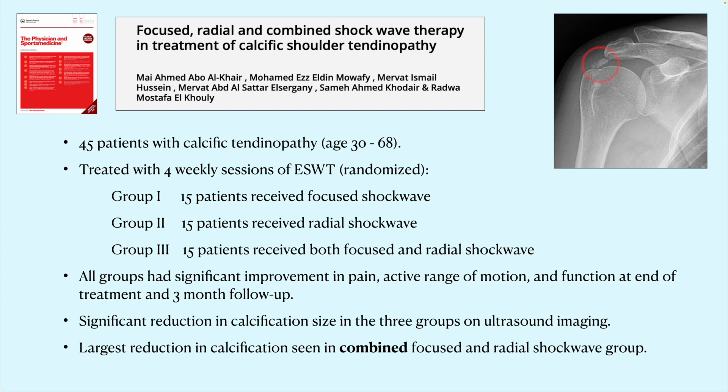In a study of 45 patients with calcific tendinopathy of the rotator cuff — visible as a calcium deposit in the tendon on the shoulder x-ray in the red circle — patients were randomized into three groups: focused shockwave, radial shockwave, or a combination of both. All groups showed improvement in pain, range of motion, and function at the end of a four-week treatment and at three-month follow-up. There was a significant reduction in calcium deposit size on ultrasound, with the largest reductions in those receiving both focused and radial shockwave.